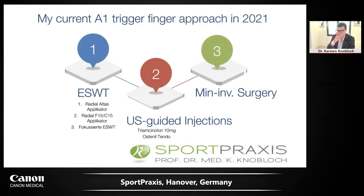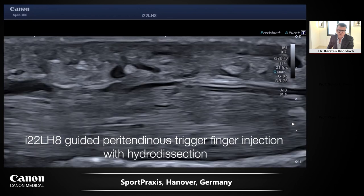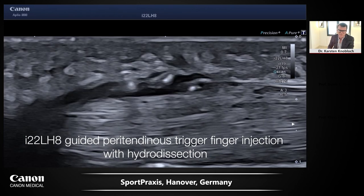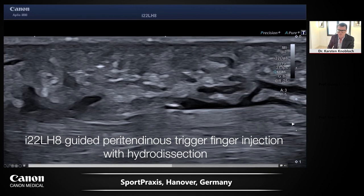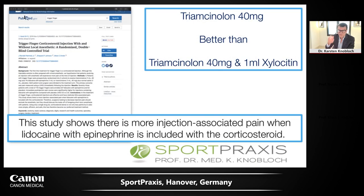For trigger finger therapy, my current approach starts non-invasively with extracorporeal shockwave combining radial and focused waves. Then, based on symptoms, ultrasound-guided injections may follow, and potentially minimal invasive surgery. There are recent reports that it is much better to use triamcinolone alone rather than combining it with lidocaine or lidocaine-adrenaline, as the latter is more painful. If surgery is needed, it is wise to have an interval of at least 90 days between the cortisone injection and the operation, as operating within 90 days carries a slightly but statistically significantly higher risk of infection.